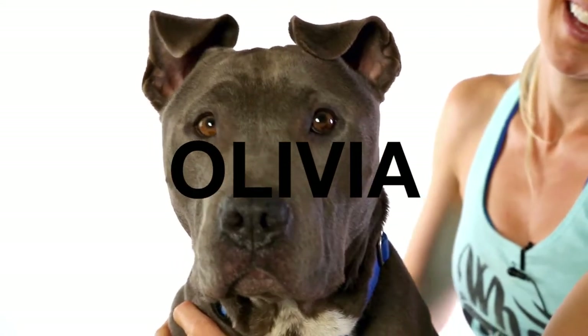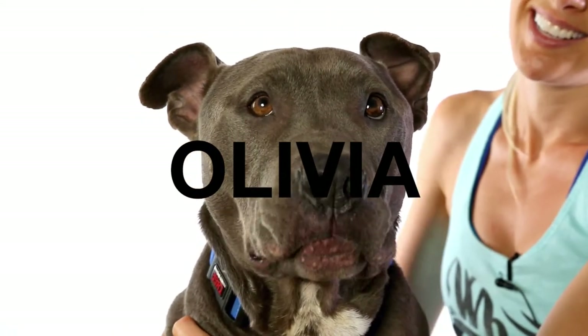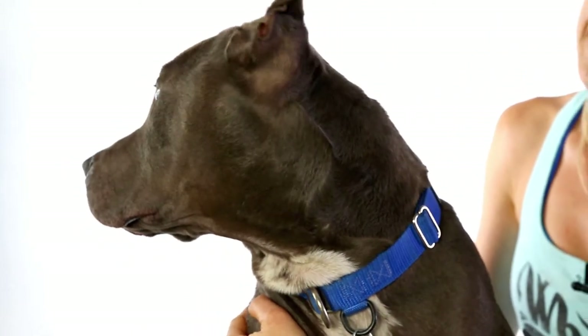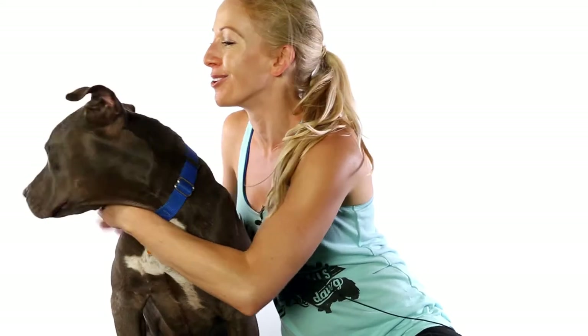This is Olivia. She's a three-year-old hound and staff mix. She's very unique looking — I feel like she might have some sharp pain in there or something else interesting. She has kind of a longer nose and a funky look, and she's super adorable.